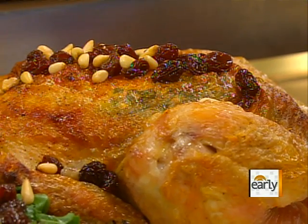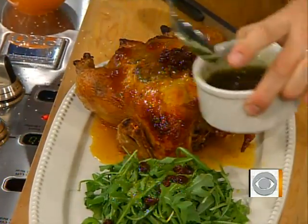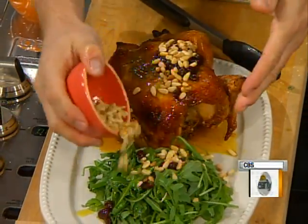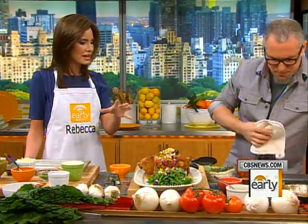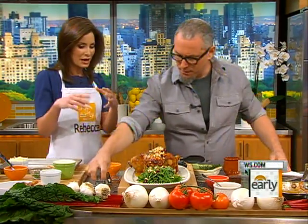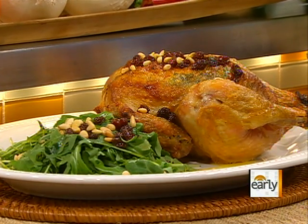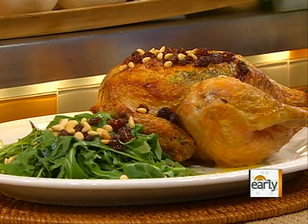Very simply, we have rosemary and olive oil soaked raisins that go right on the chicken, and then a little on the greens — undressed — to carry the flavors between the two. Then pine nuts finish it off. This recipe with arugula, pine nuts, and raisins is very rustic; anytime I think of those ingredients together I think of Italy.